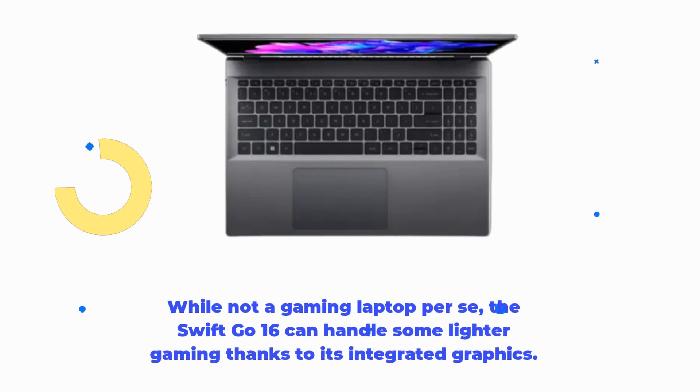Now, let's talk gaming. While not a gaming laptop per se, the Swift Go 16 can handle some lighter gaming thanks to its integrated graphics.